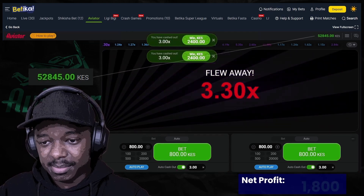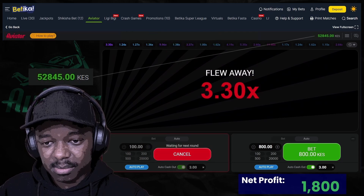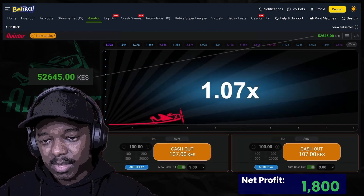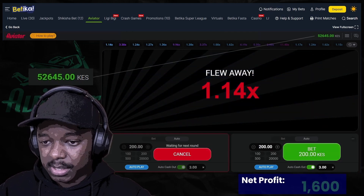Perfect, there we go — you have made more than a thousand right there, way more. Let's go in again with 100. If we lose at 100 I don't mind, we just double it again to 200.